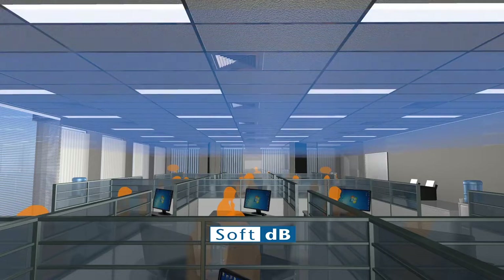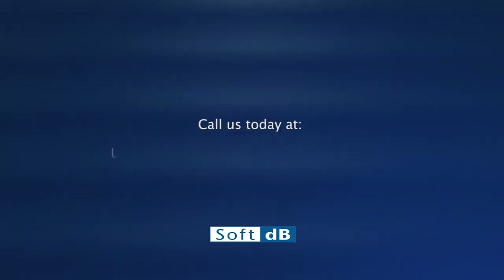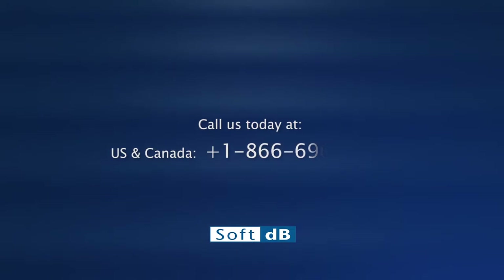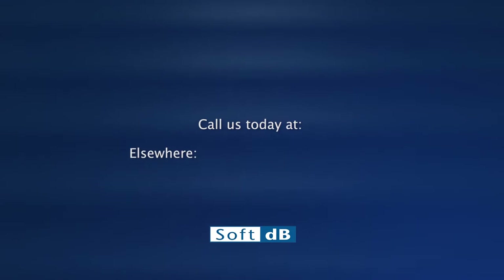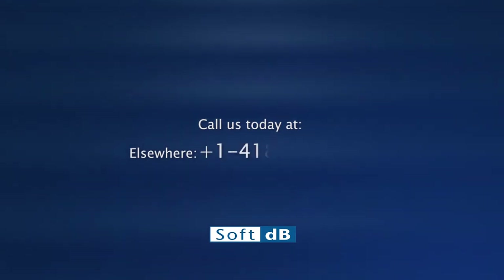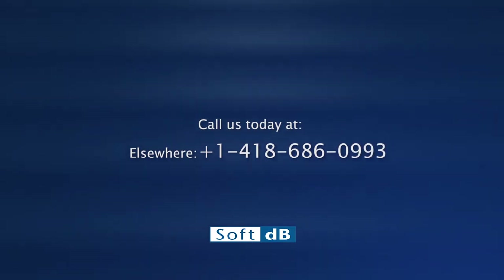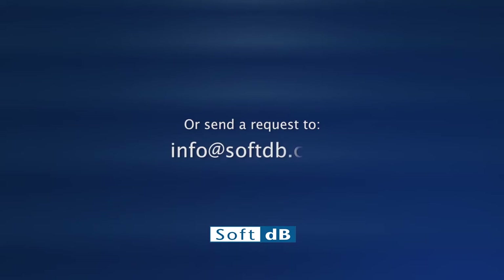Smart SMSNet is today by far the most performant and advanced sound masking system, offering unparalleled quality for a very competitive price. Call us today: in the US and Canada, 1-866-696-0993; elsewhere, 1-418-686-0993; or send a request to info@softdb.com.